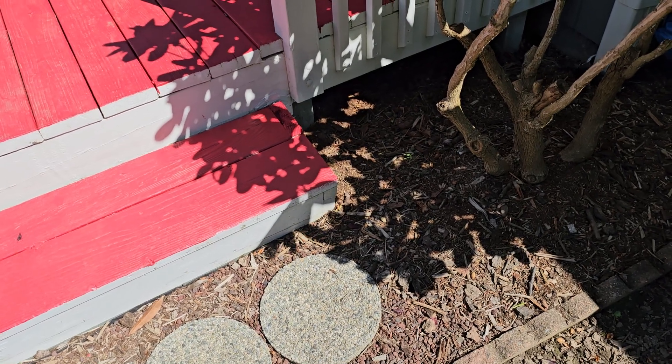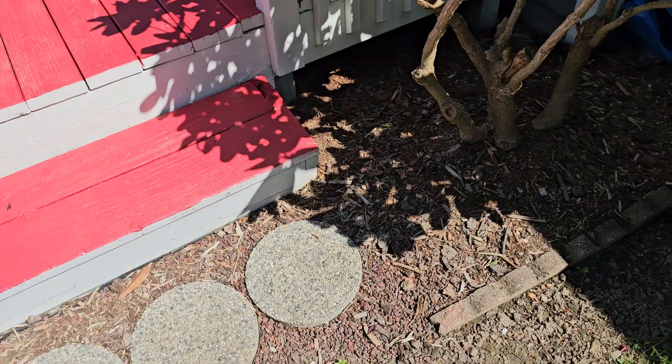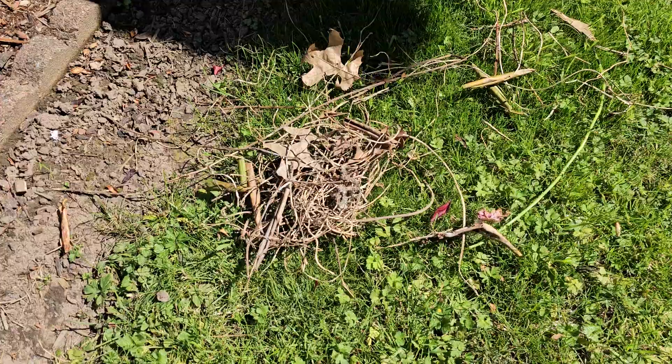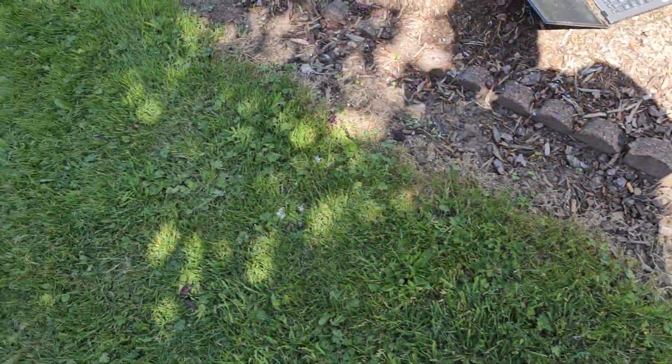Hey y'all, what's under my deck? Finally got that project done — that was one of the projects I put off until summertime. I don't have any problem with this kind of stuff, it's pretty normal, but check out what I found around here.